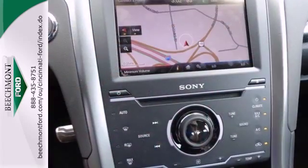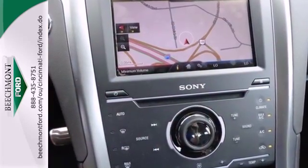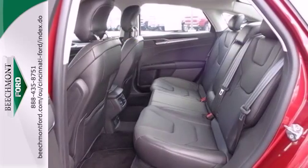Standard amenities include fully automatic headlights, a low tire pressure warning, keyless entry, multiple airbags, and stability and traction control.